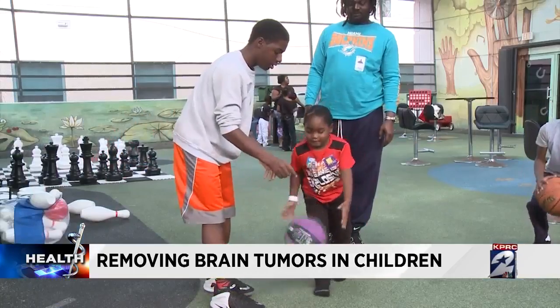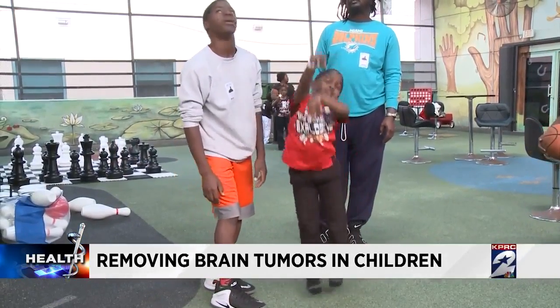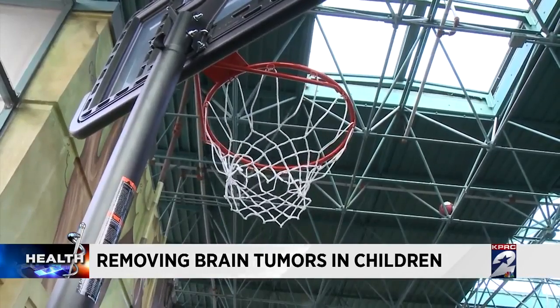Thanks to the iMRI, doctors were able to remove most of Willie's tumor without causing damage. And I just thank God and the technology that was used during the surgery to bring our baby back.